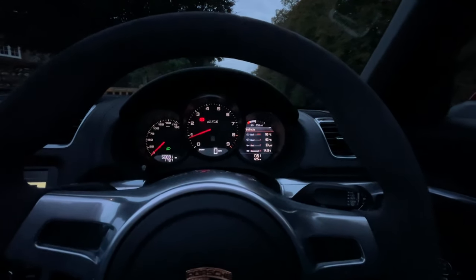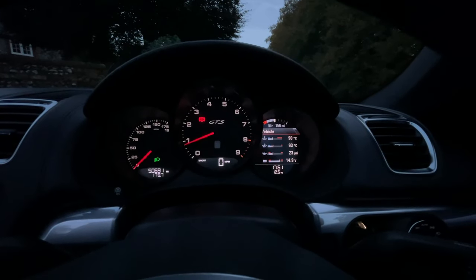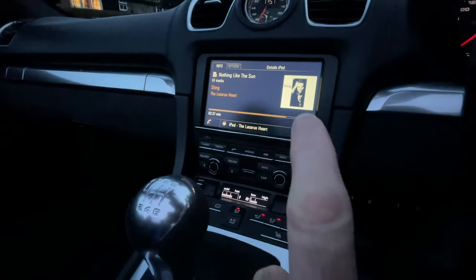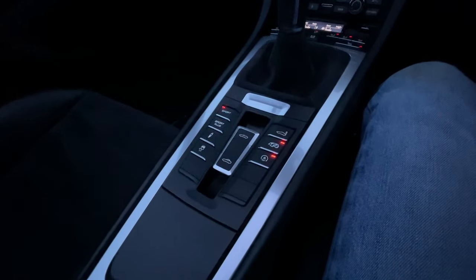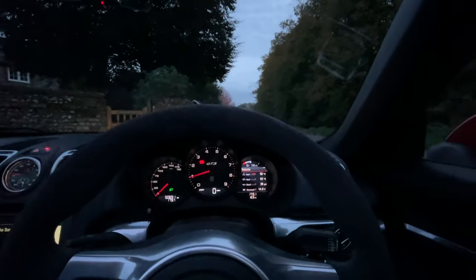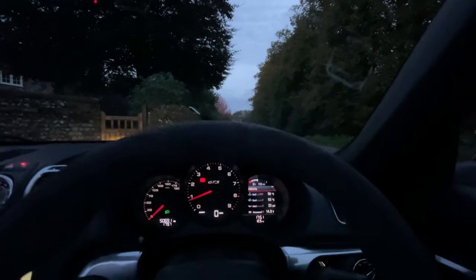So here we are, everything's nicely warmed up. Boxster GTS 981 — very nice. The roof's off obviously, so we've got a bit of heat on, heated seats, fans — a bit of Sting on the hi-fi, mid-fidelity. Not totally wild on the modes — sport mode, sports exhaust, pretty standard stuff — but it's all working rather nicely and everything's up to temperature pretty much.